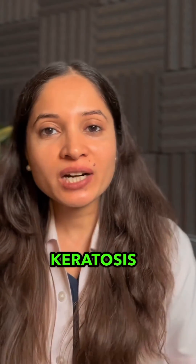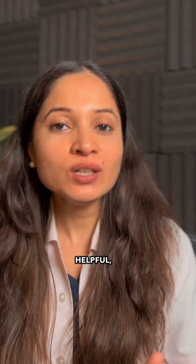If you want to know how to get rid of keratosis pilaris, read the caption. And if you find this information helpful, follow for more.